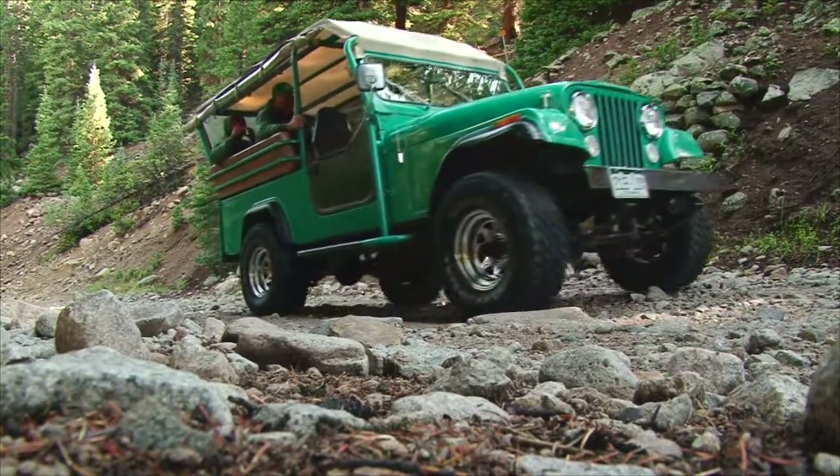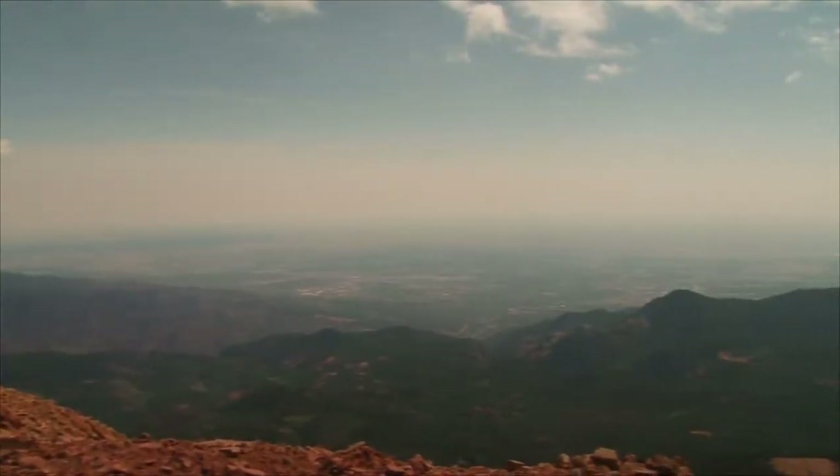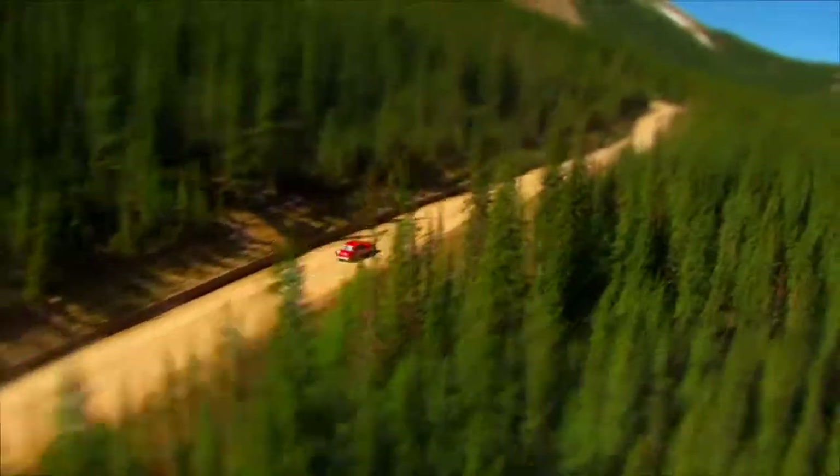Today, we're starting here at the top — Pikes Peak, the 14,000-foot pinnacle of the southern front range of the Rocky Mountains, where you can look down on the world while racing to the top of it. Since 1916,